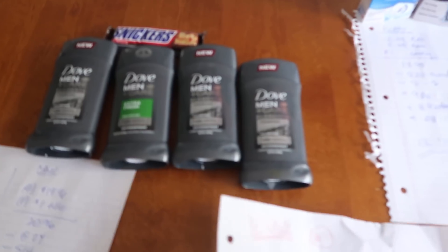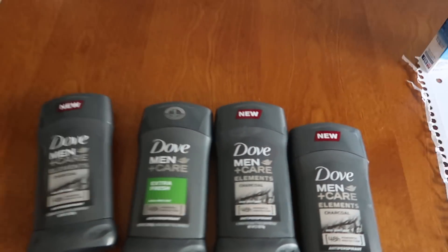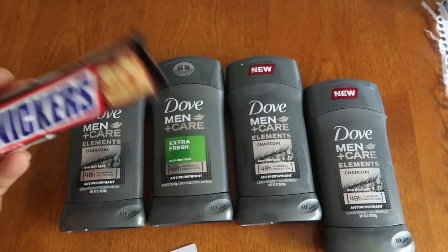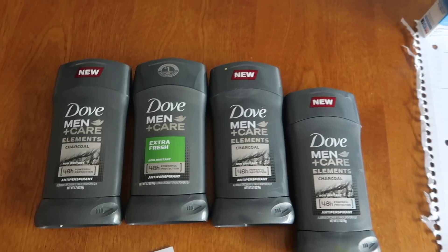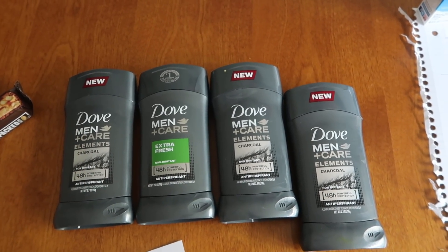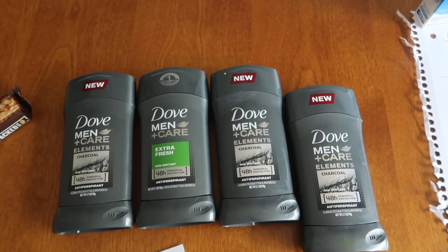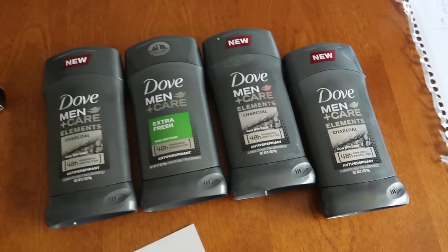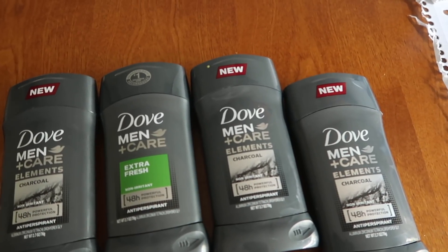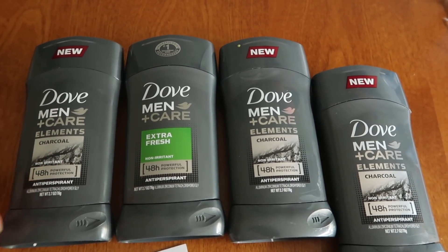The next transaction we're going to talk about is the Dove deodorant. These deodorants are $4.99 a pop, so four of them is $19.96. I had a 25% off of an $18 purchase that would have worked for this beautifully, but the $5 off of four digital coupon was not attaching because I initially had a ladies deodorant.